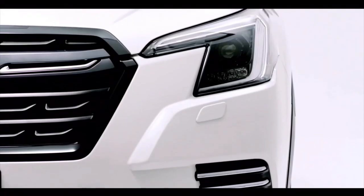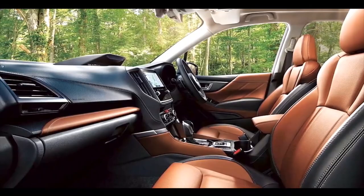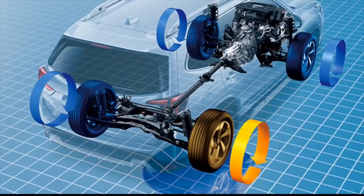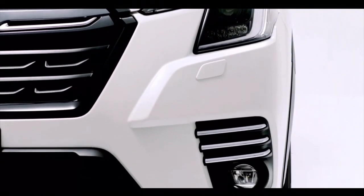The 2022 Forester receives a design update that gives it a more truck-like appearance, but the cabin remains as comfy and practical as ever, with plenty of storage cubbies and plenty of air. All-wheel drive is standard on the Forester, as it is on most Subarus.